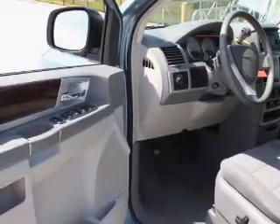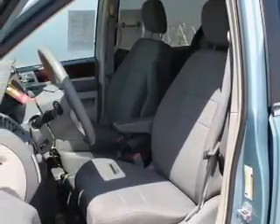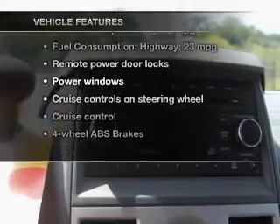Premium wheels give a more luxurious look. The anti-lock braking system will keep you safe on the road. Enjoy the comfort of dual temperature controls, plus these notable features included in this vehicle.